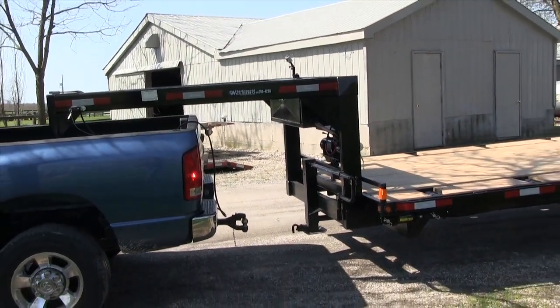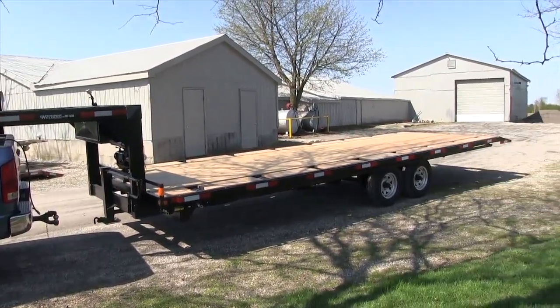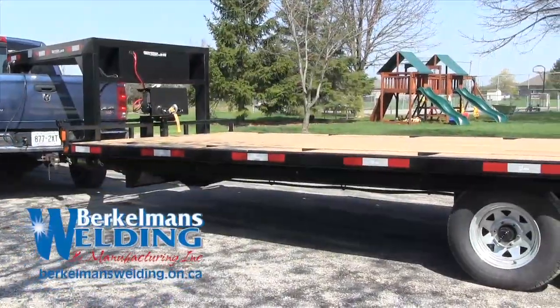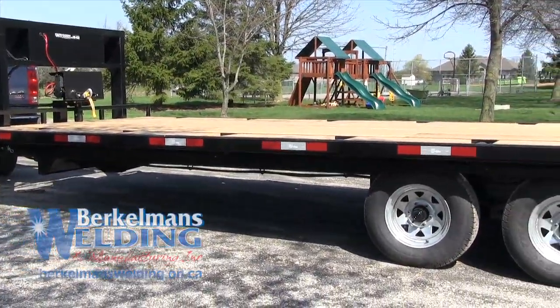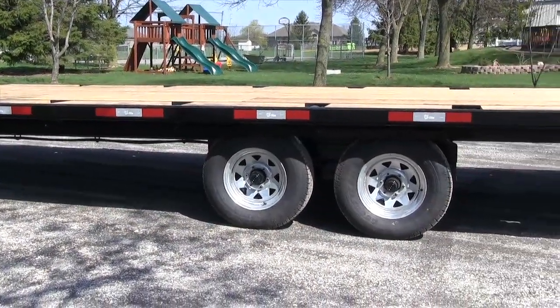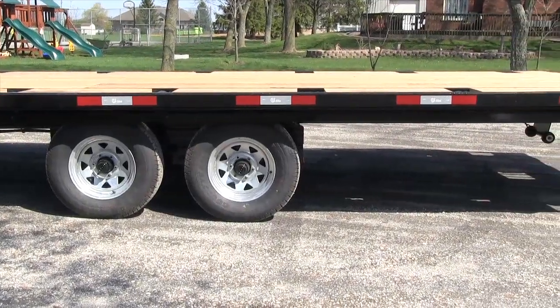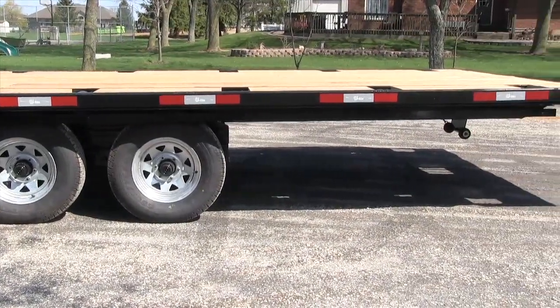Berkelman's Welding would like to introduce this 4,600kg trailer with a gooseneck hitch. This trailer features a Dexter US-made 5,200lb per axle load rating with electric brakes on both axles. 15-inch 8-ply tires are mounted on galvanized 6-bolt beams.